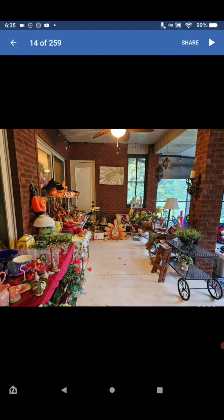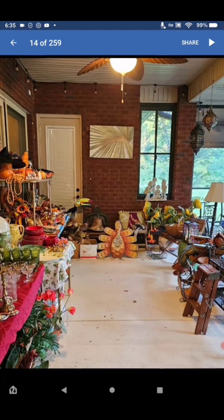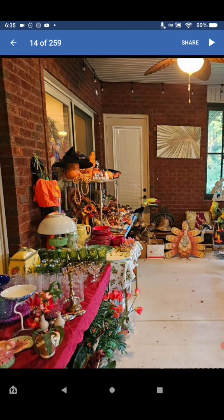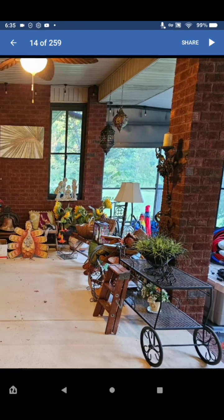Look at all the holiday stuff — the turkey, Halloween dishes, crystal, and antique dishes. Looks like some Westmorland — very very nice.